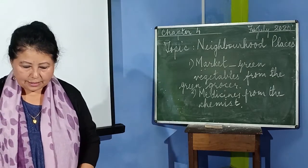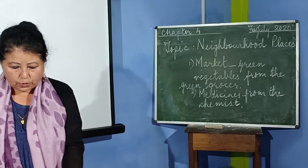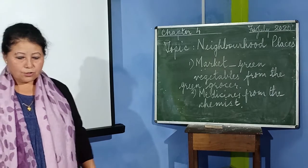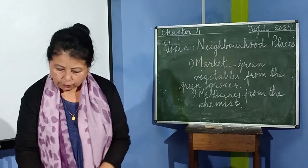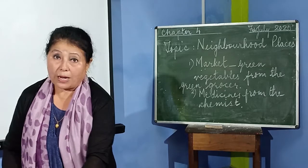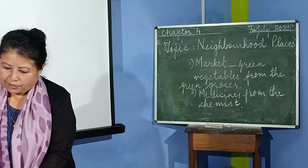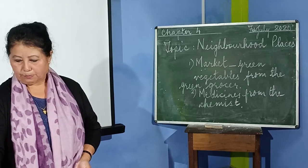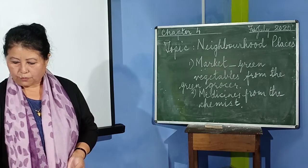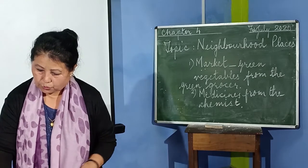Next is the police station. A police station is another very important place in the neighbourhood. Policemen work hard to keep the neighbourhood safe. In case of a theft, fight or any other trouble, we can call the police for help. We need to dial 100 to call the police in times of need. If there is a case of robbery or any other trouble, we dial 100 and the police will come to help.